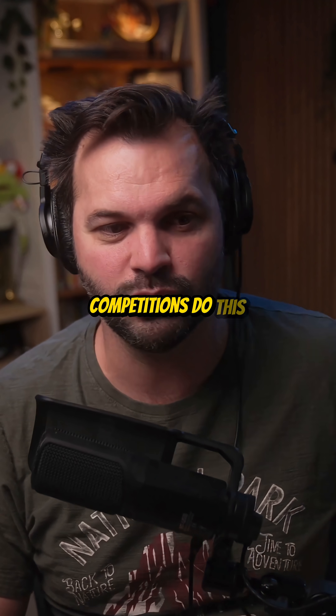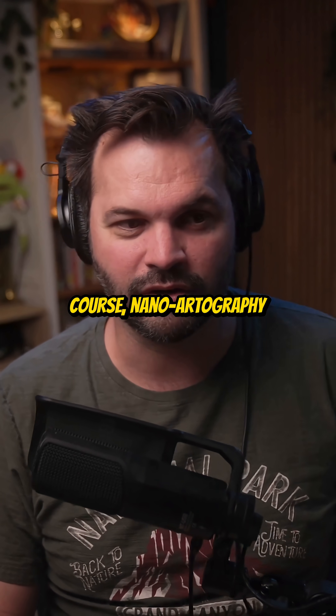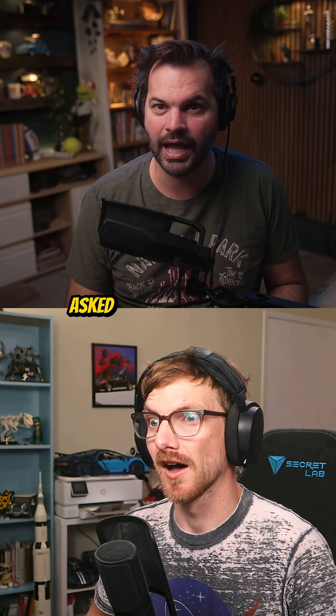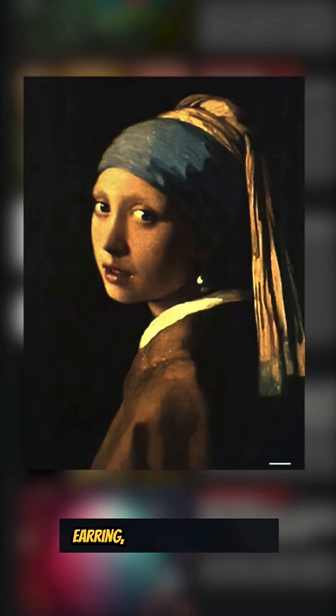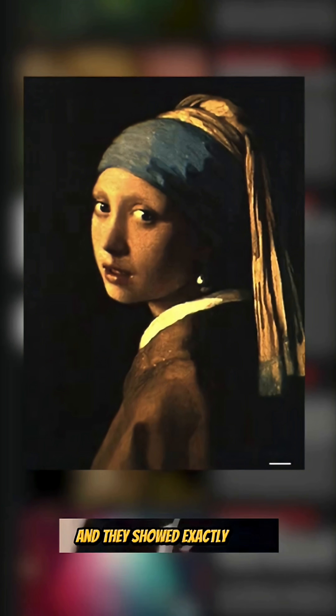Lots of different art competitions do this even now, including, of course, nano-artography created by Professor Babak Anasari. I called him and asked him about the Mona Lisa. In nano-artography, one of the honorable mentions on the website nano-artography.org for 2020 is 'Fairwood Pearl Earring,' a work from the University of Maryland, and they showed exactly this.